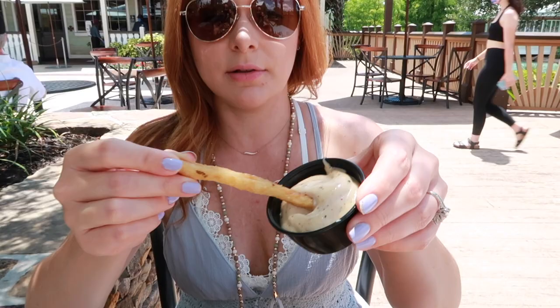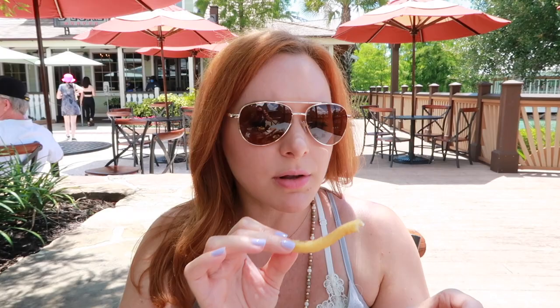First things first, we have to try this truffle aioli. I was so surprised when I saw that. This is very similar to the one we had at Enchanted Rose — not as much truffle, a little more like a mustard kind of spice. But this is very close to that. So they replaced the curry ketchup, and the truffle aioli almost makes up for it. It's got a little more tanginess instead of that creamy truffle the one at Enchanted Rose had. You're going to love it.